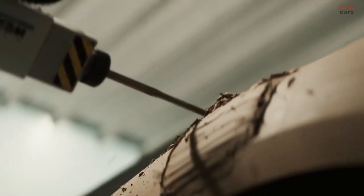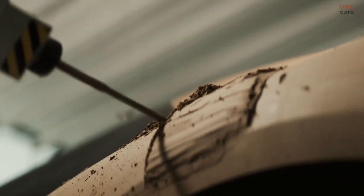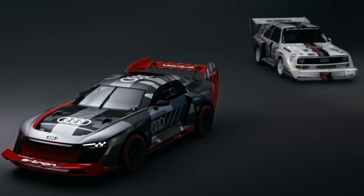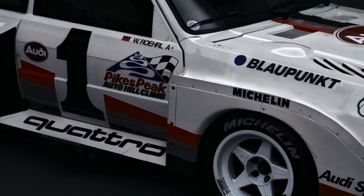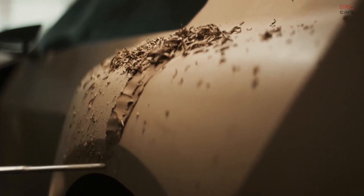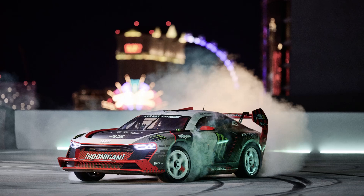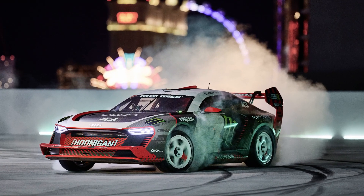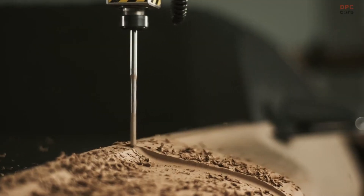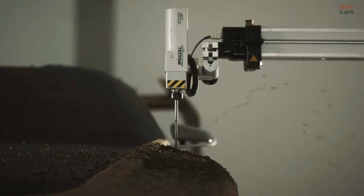The S1 Hoonitron boasts an impressive 671 horsepower and 472 pound-feet of torque, and this power can be effectively channeled to either the front or rear motors as dictated by the circumstances. The instantaneous torque delivery, coupled with the absence of a gearbox, results in the S1 Hoonitron achieving astonishing wheel speeds, ideal for some serious tire-smoking action.